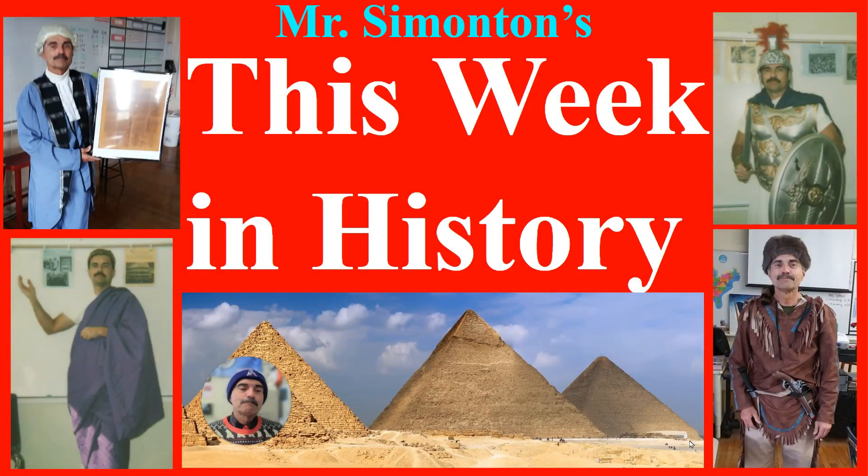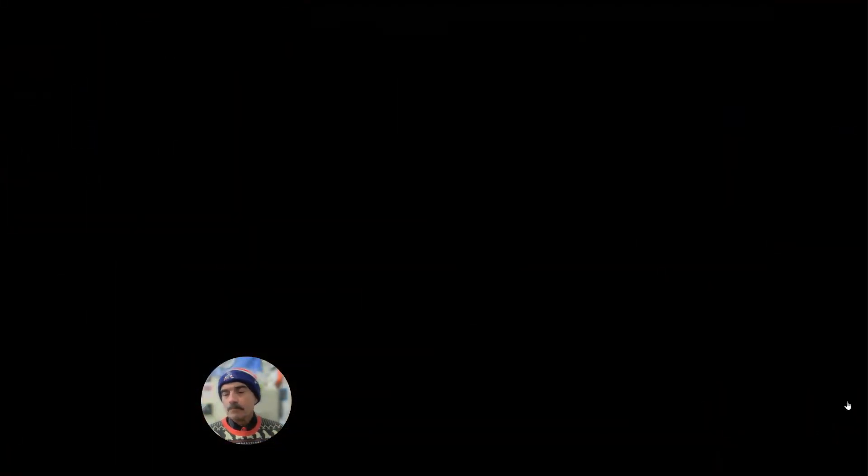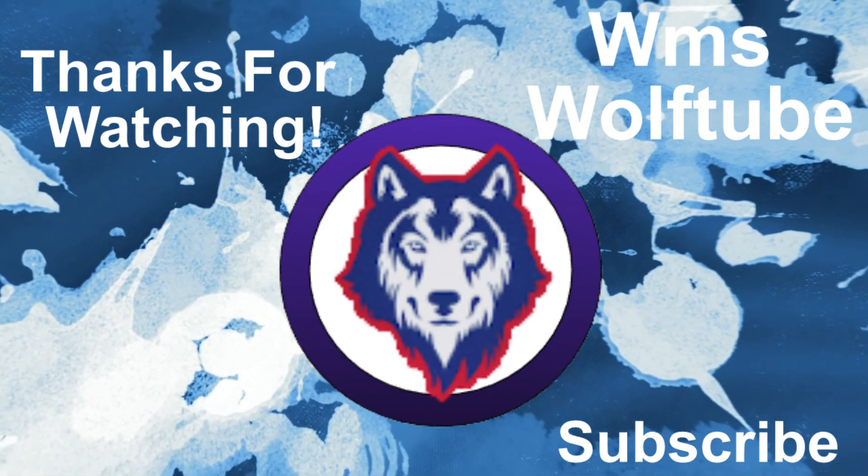Anyways, that's it. I hope you enjoyed it, and we'll see you all again next week. Thank you very much for viewing This Week in History. I've been your host, Mr. Simonson. See you all again next week.